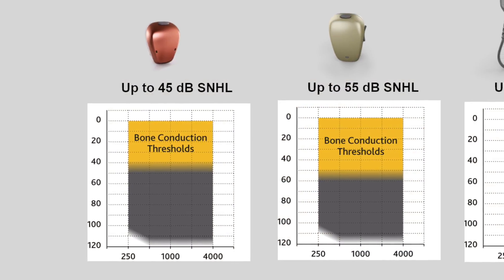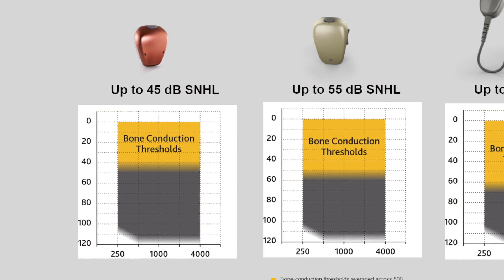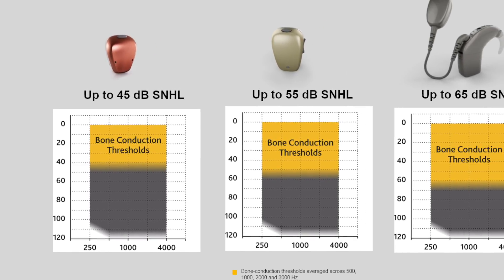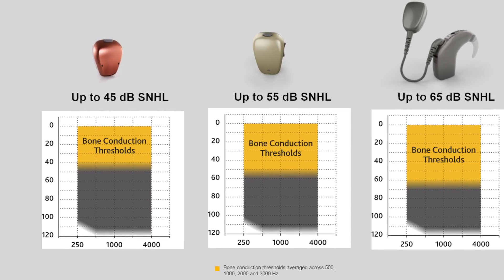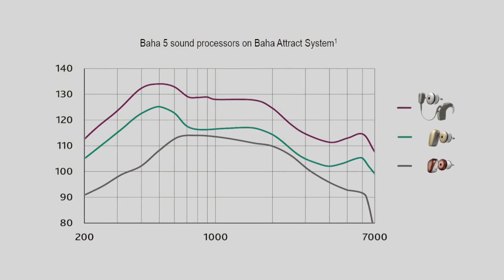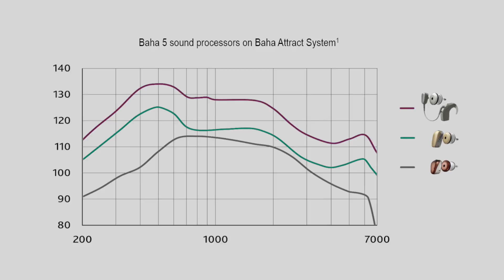Where the VAHA 5 processor fits patients with up to 45 decibels of sensorineural hearing loss, the VAHA 5 Power expands that to patients with a 55 decibel sensorineural hearing loss. This allows us to move patients from one processor to another if their hearing changes over time.